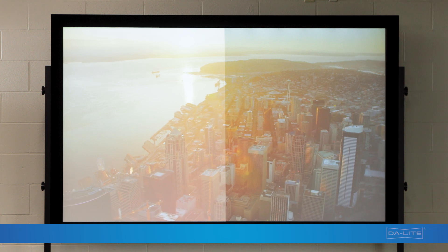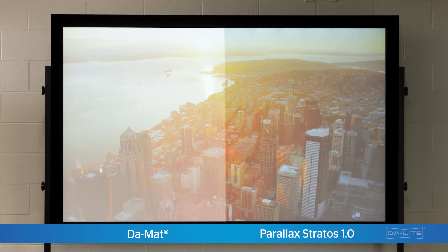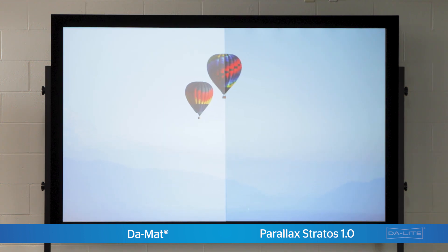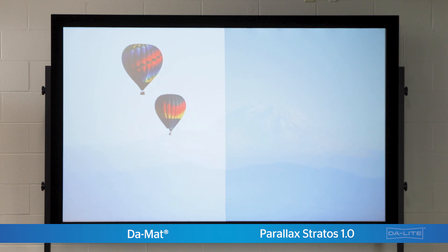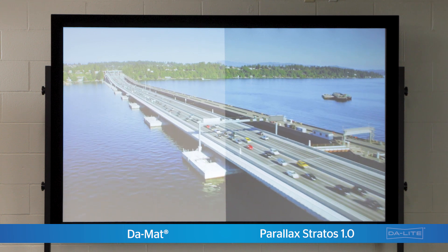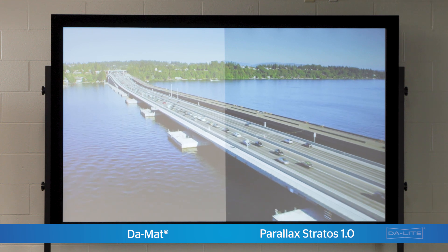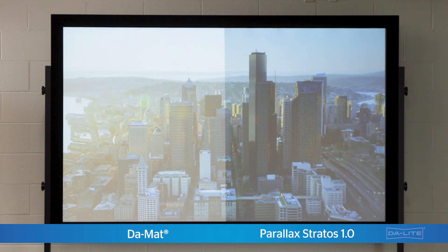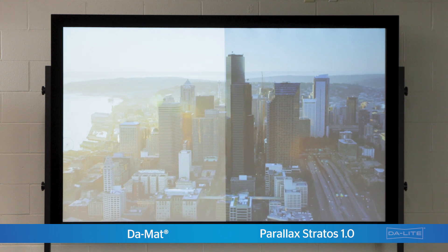In many projection environments, a traditional white projection screen like Daylight's Daymat has been used as the standard projection surface. But now, with room design changing in AV, we see the need for ambient light rejection to be at the forefront of project design. Surfaces like the Parallax Pure and the Parallax Stratus allow you to see more color, more contrast, and brighter images in environments where you normally thought of projection as difficult before.